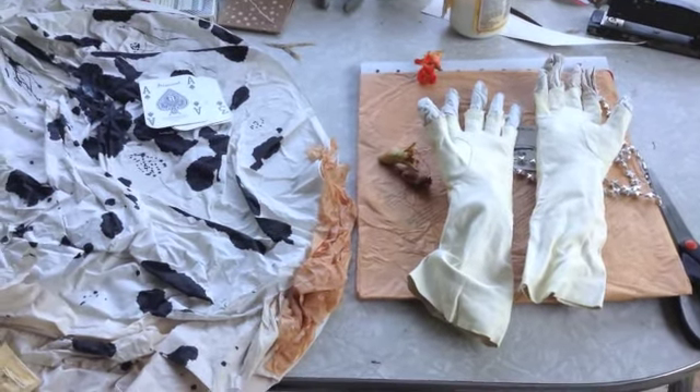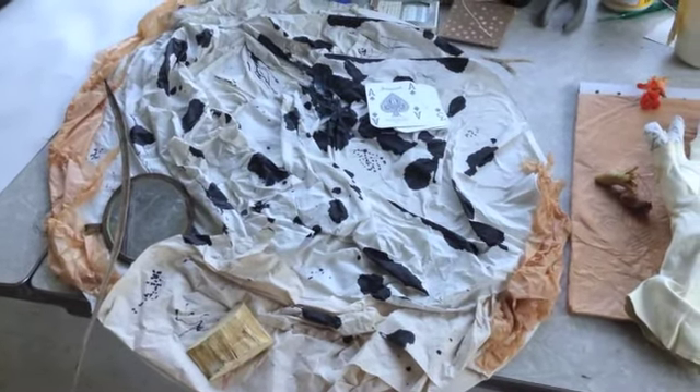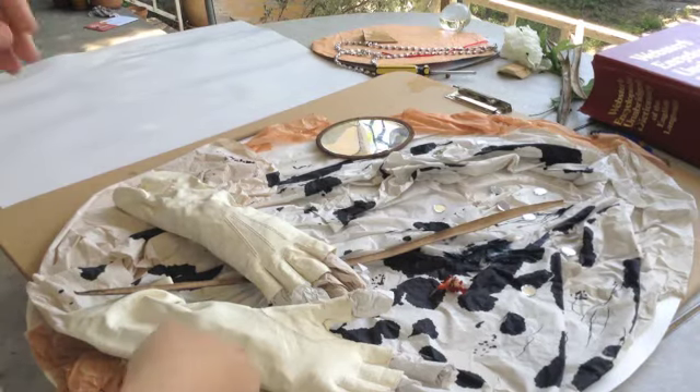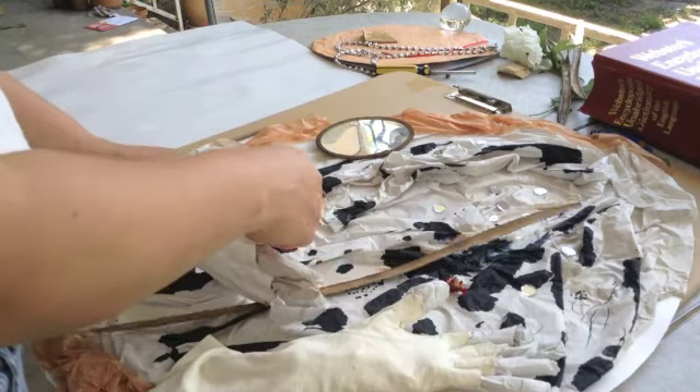You could use doll parts, old toys — whether they're yours or belonging to a child in your family. Here I have a variety of ways that I'm going to attach things. I know it looks like a mess, but I brought everything out so I could see it and give you some ideas.